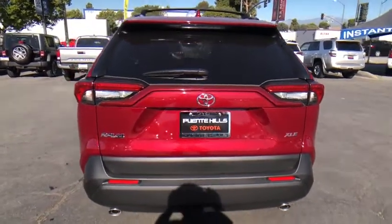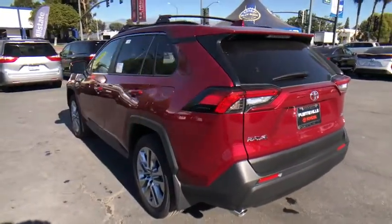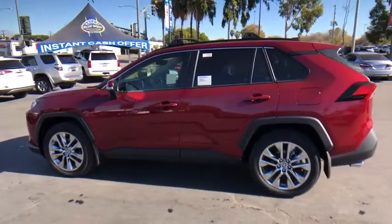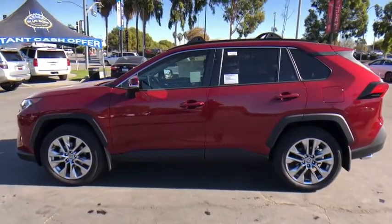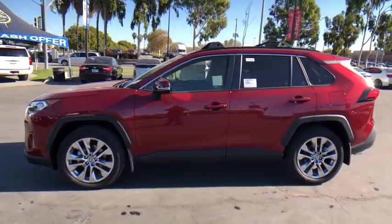Power liftgate, traction control, stability control, anti-lock braking system, dual airbags, alloy wheels, power steering, anti-theft security system, four-wheel disc brakes, AM-FM stereo radio, clock, electronic stability control.